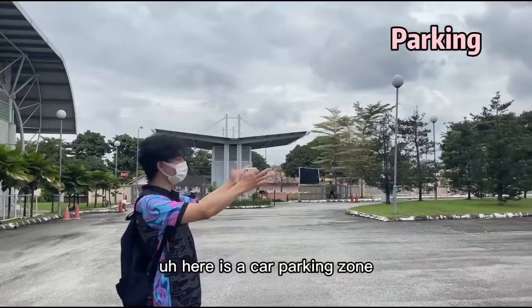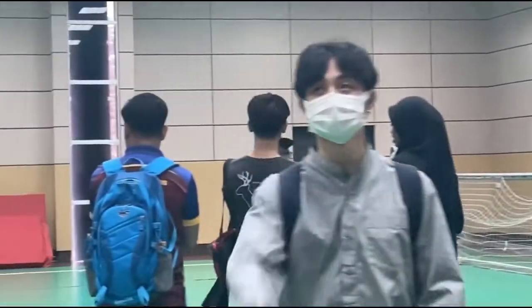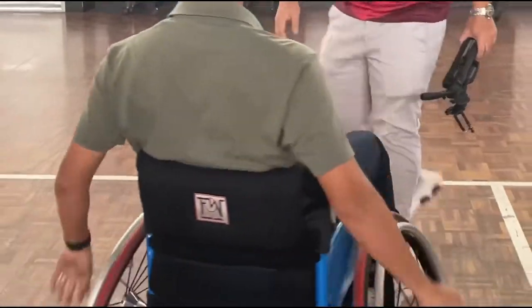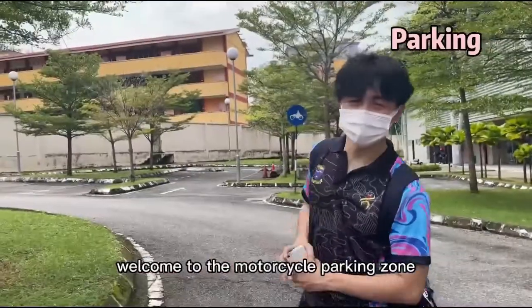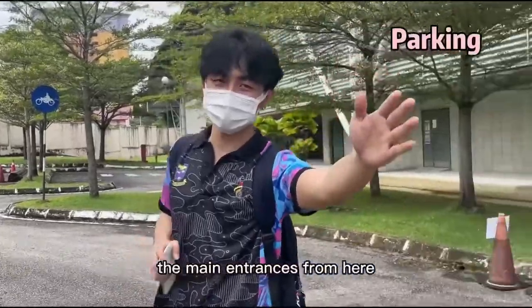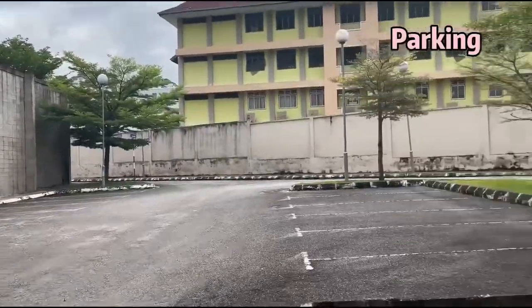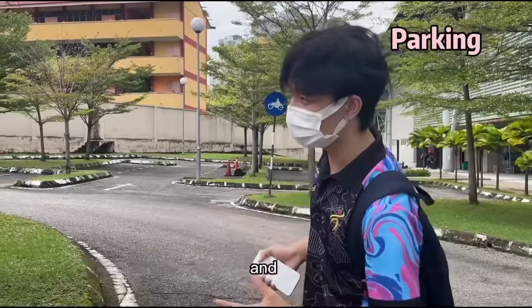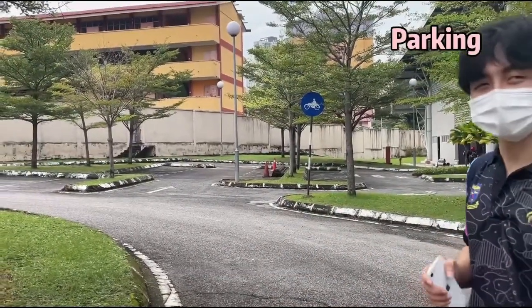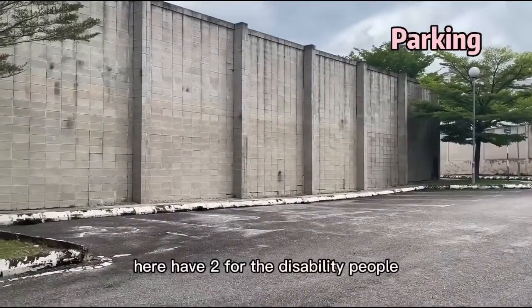Here is the main gate and the car parking door. Welcome to the motorcycle parking area — the main entrance is from here and the exit is that way. As you can see, the motorcycle parking area is really big and can accommodate around 30 to 40 motorcycles. Specially, there are two designated spots here for people with disabilities.